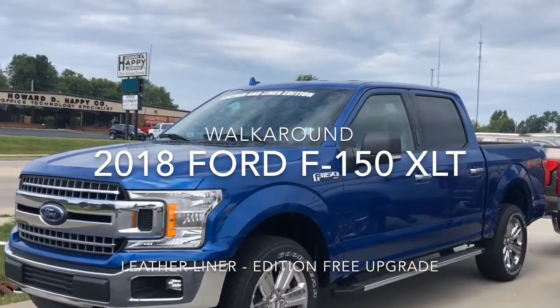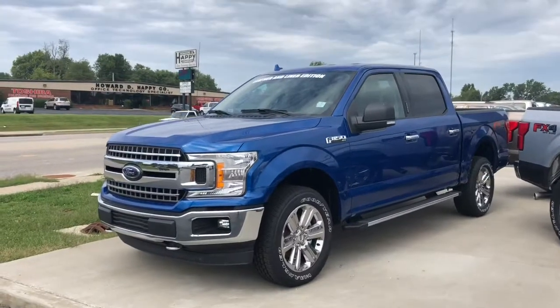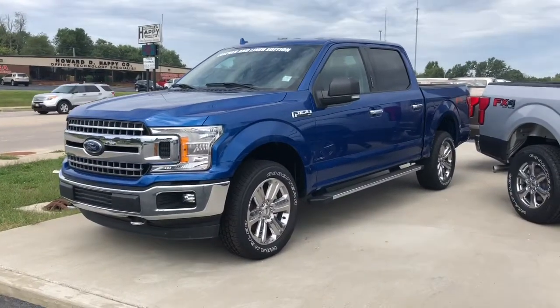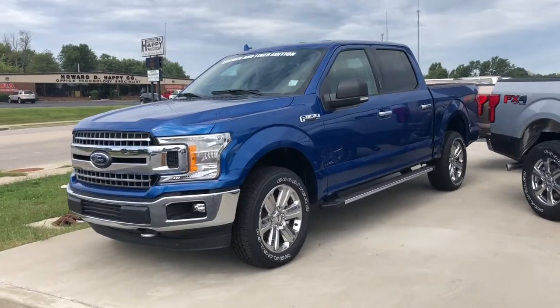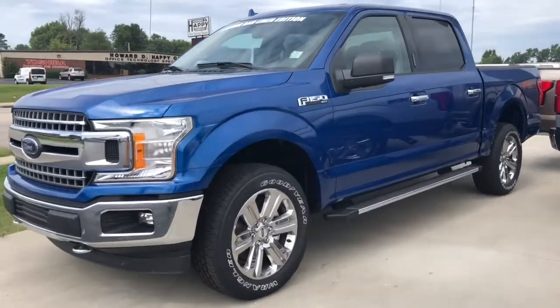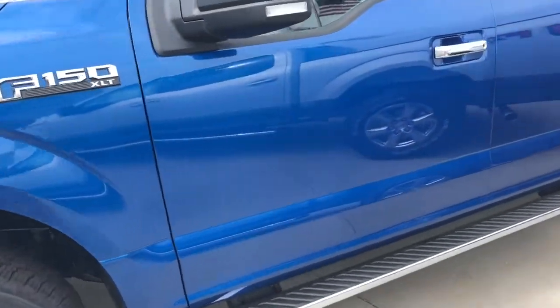This is the 2018 Ford F-150 XLT package. The cars are coming by, so I'm going to have to talk a little loud. This one is Ford's leather and liner edition, which means you get free leather upgrading — cat skin leather — and your bed liner comes free with it as well.